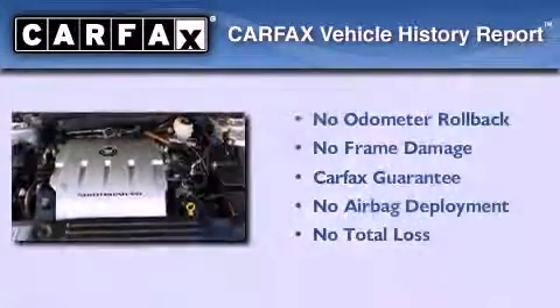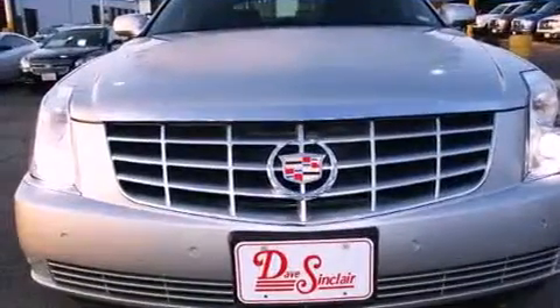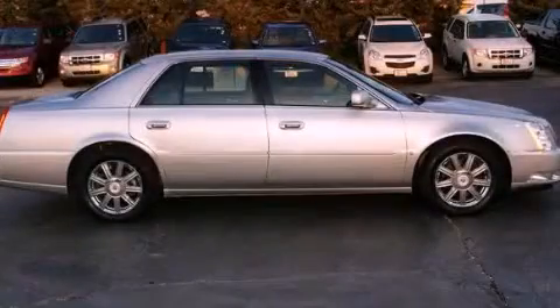Not to mention that this Cadillac qualifies for the Carfax Buy-Back Guarantee. This automobile won't last long at this price. Call and arrange a test drive now.